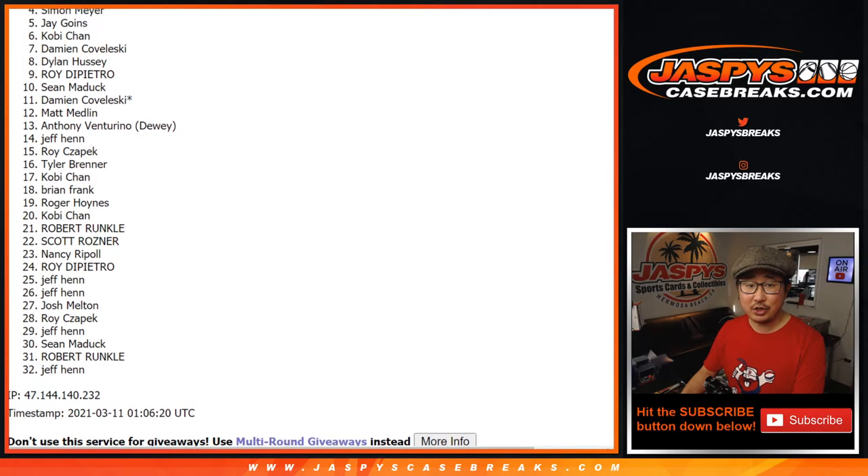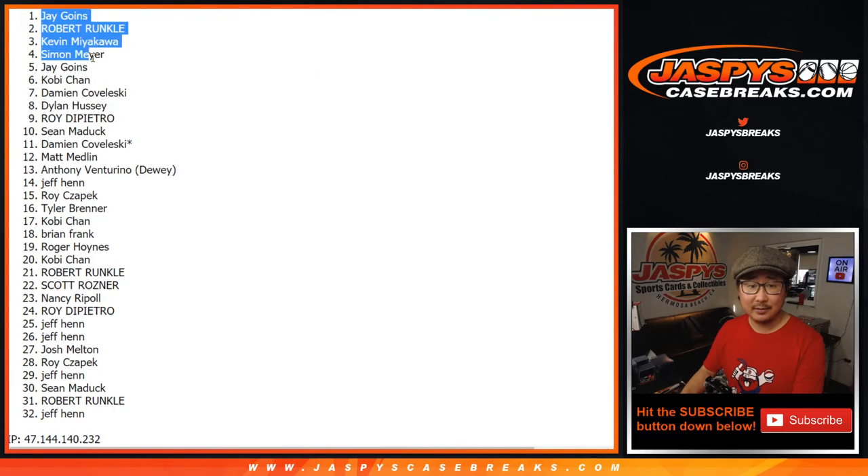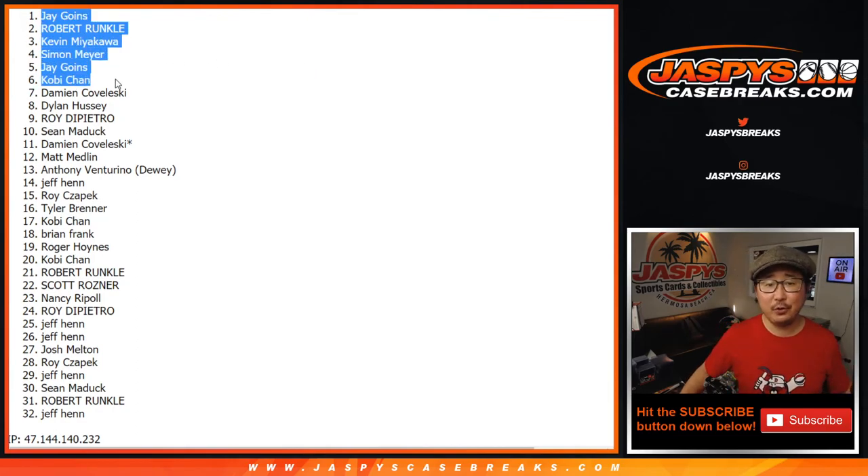Congrats to the top six. We got Kobe, Jay, Simon, Kevin, Robert, and Jay. The five of you — Jay got two spots — are going to be in that flawless break. We'll see you later for that one. JaspysCaseBreaks.com.